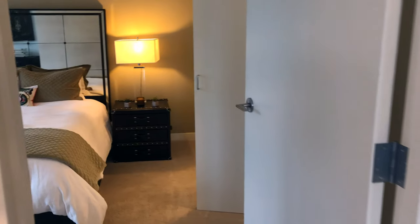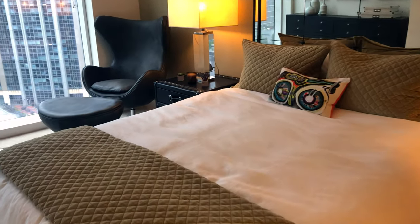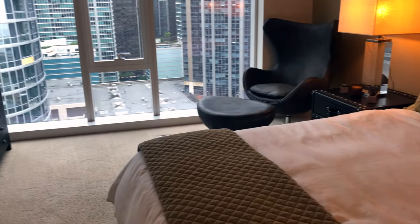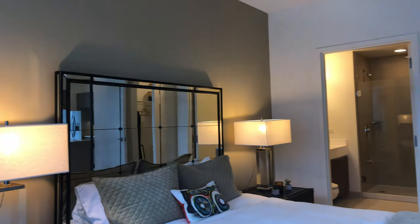We are now entering the master suite, which has room for a king bedroom set and features floor-to-ceiling windows with stunning sunset views of the city. The master features an extended space for dresser storage and a seating area.